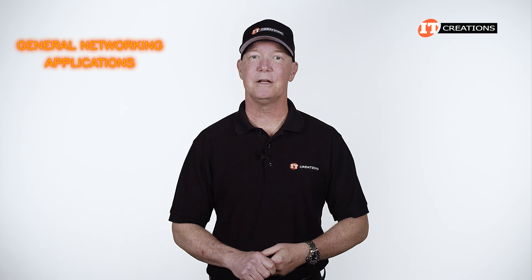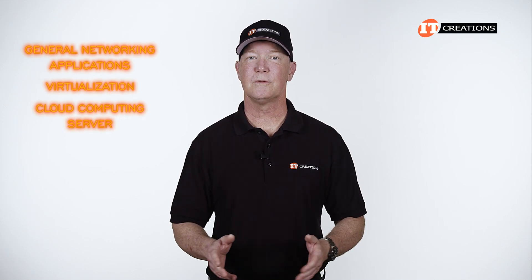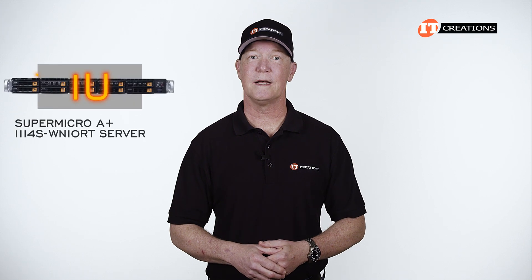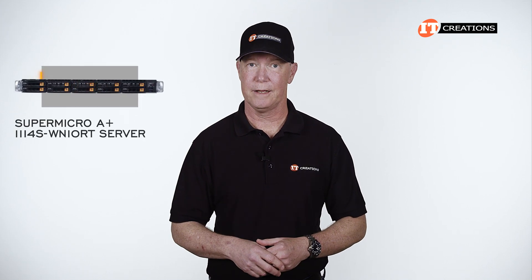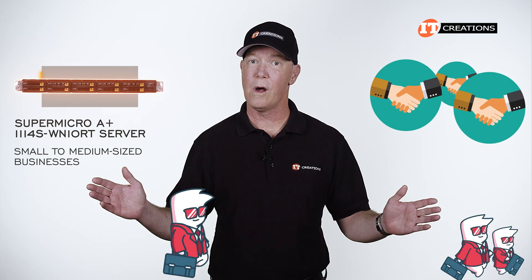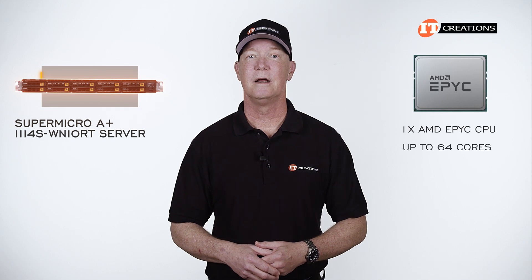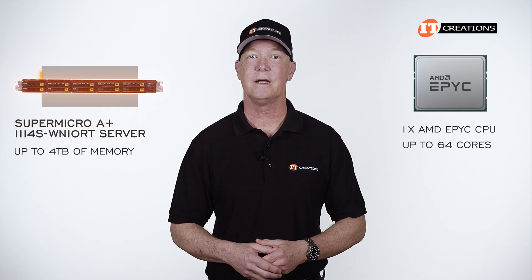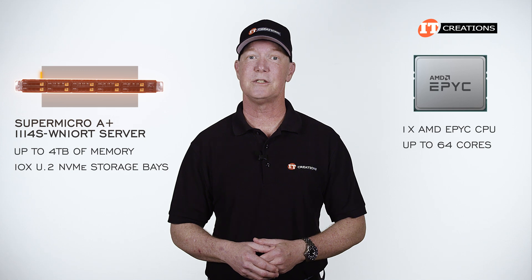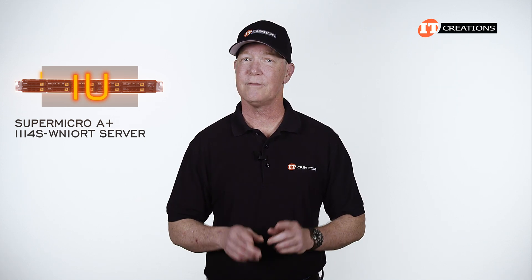Designed for general networking applications, virtualization, and use as a cloud computing server, the 1U Supermicro A-Plus Server 111-4S-WN10RT is ideal for small to medium-sized businesses and has the capacity to grow along with your business needs. With only a single AMD EPYC processor, you can deploy up to 4 terabytes of memory with support from 10 U.2 NVMe storage bays, or go SAS or SATA. Even at only 1U, it has a lot to offer.